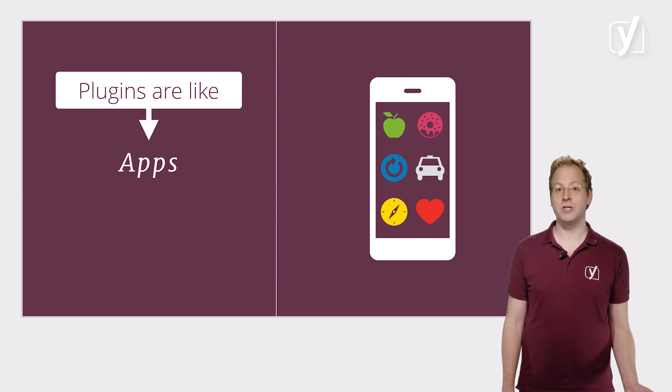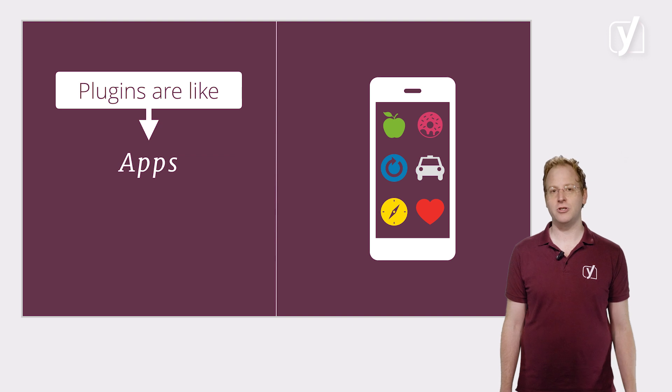They allow you to use WordPress to its full and most customised potential. And just like there are apps for anything and everything, there are over 50,000 WordPress plugins that all do different things — too many to go through in detail here. There are plugins that help you rank in search engines, set up an online shop, or help improve performance. The possibilities are countless.